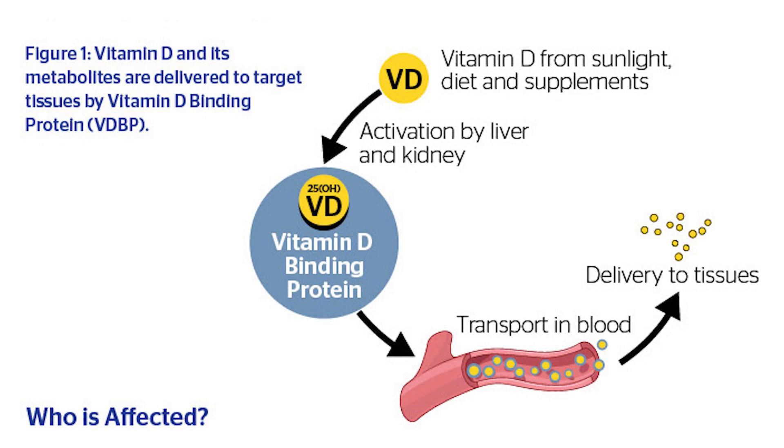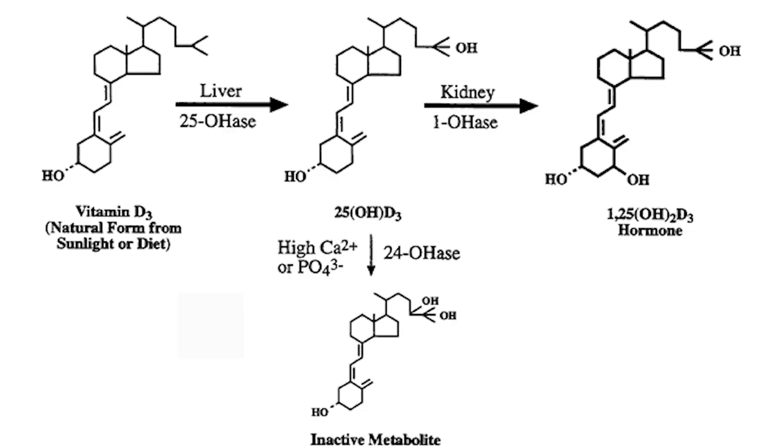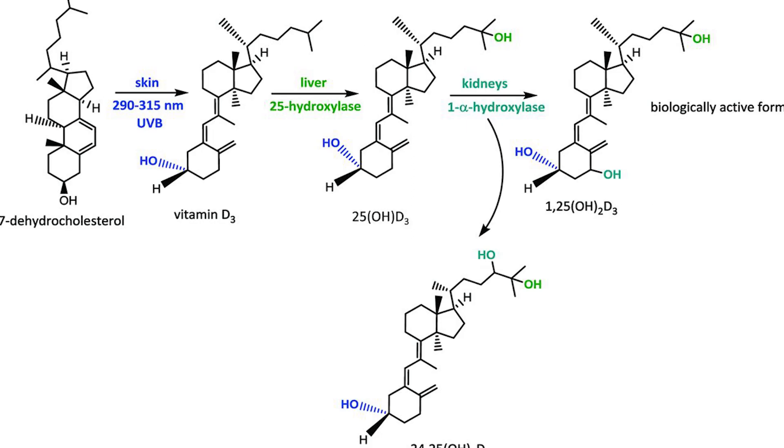Whatever vitamin D we make in our skin, eat in our food, or get from high quality supplements, it circulates in the blood with a protein called vitamin D binding protein, which binds all kinds of vitamin D. It then goes to the liver for the first step of activation, and a second step occurs in the kidney, which produces the most active form of vitamin D. There are multiple enzymes involved in this process, and any genetic variation in these enzymes can lead to significant changes in vitamin D levels.